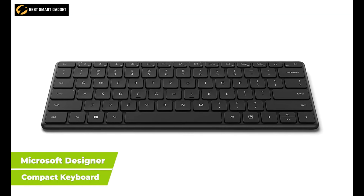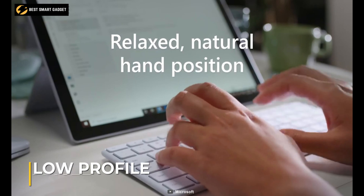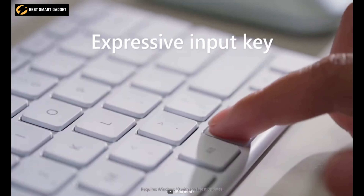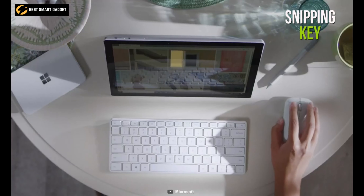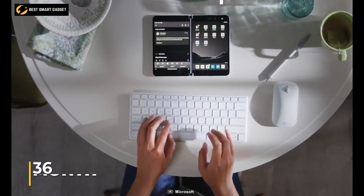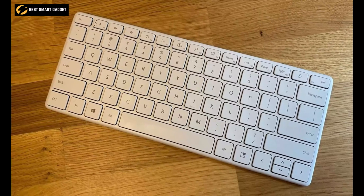Boasting a slim design and premium finish, the Microsoft Designer Compact Keyboard is made for professionals with a busy on-the-go lifestyle. It has a low-profile angle optimized for more productive typing, so you will immediately feel at home when typing on this space-saving modern keyboard. Moreover, it features an emoji key that adds more fun to your tasks, while a snipping key enables you to capture on-screen contents. This Bluetooth keyboard has a wireless range of 10 meters and robust battery life that can last up to 36 months. With its sleek design, premium finish, and low angle optimized for more productive typing, the Microsoft Designer Compact Keyboard is a must-have for all workaholics.